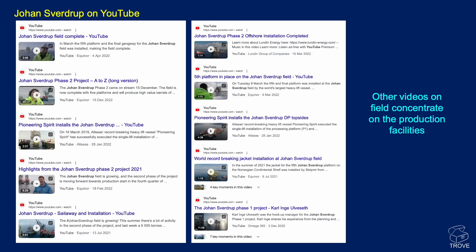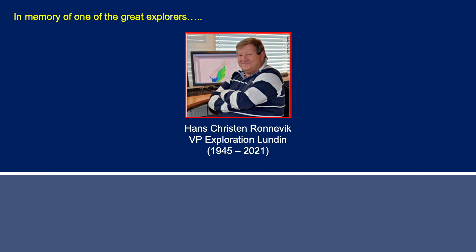It's a massive, great find — not in small part down to Hans-Kristian Rønnevik, a fantastic individual and great guy. I was privileged to work with him for some time back in the Lundin days, and he was truly one of the great explorers.